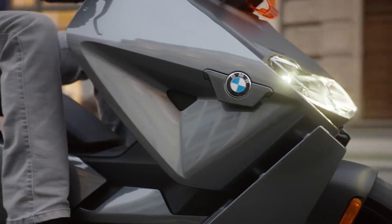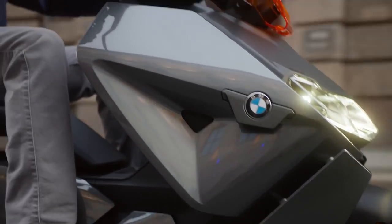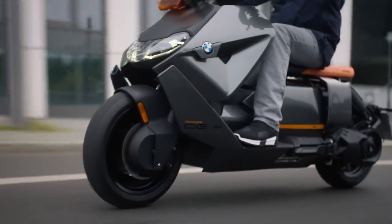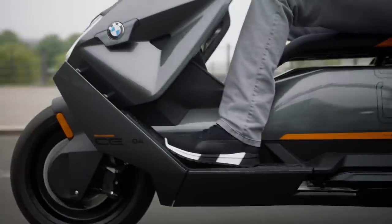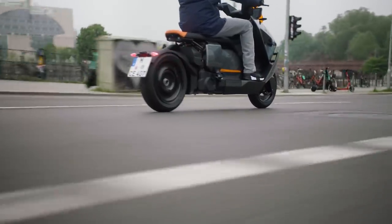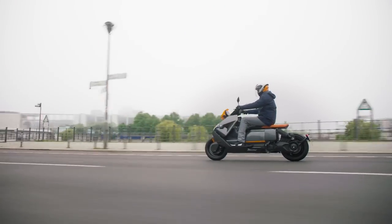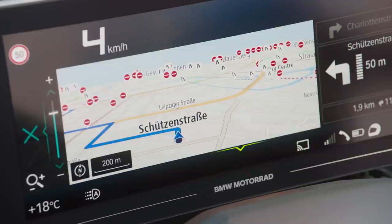Where it really excels is with the tech. BMW are right up there with the best when it comes to rider aids, safety features and creature comforts. The CE04 gets traction control and ABS as standard, and you can make them both lean-sensitive as an accessory option. There are three riding modes: eco to preserve battery, rain for slippery conditions, and road for regular riding. There's even an option for a dynamic mode enabling swifter acceleration.